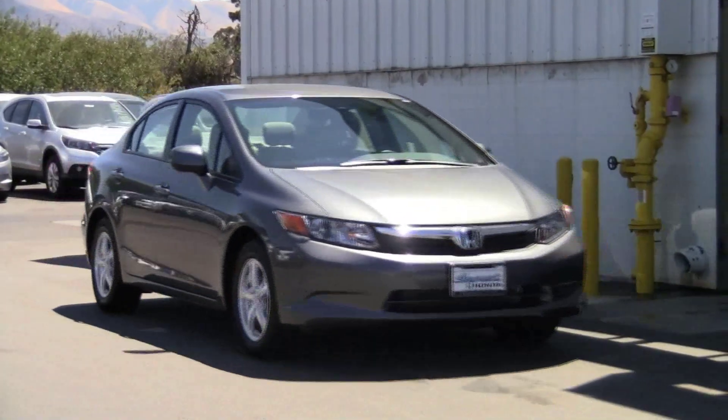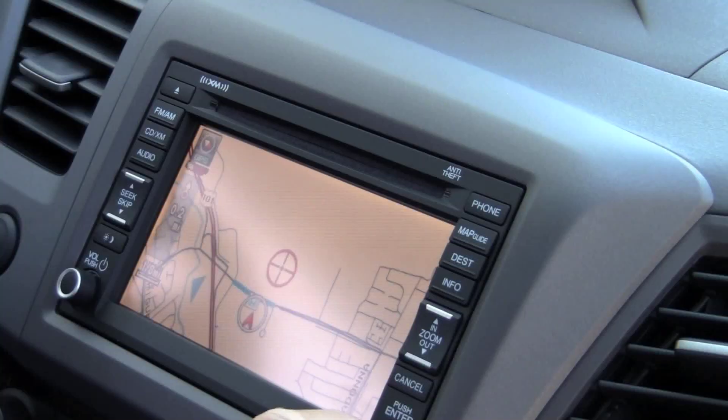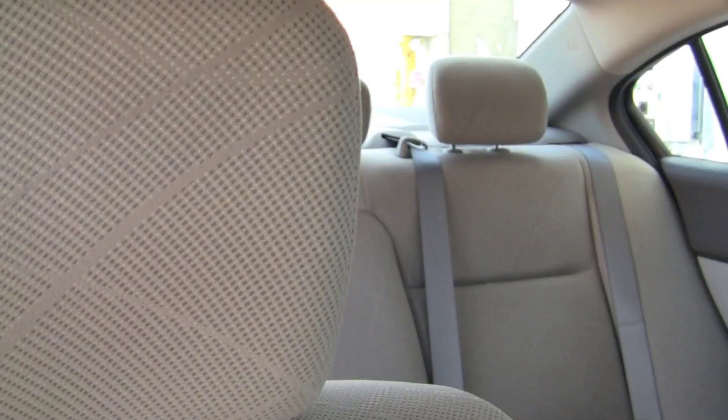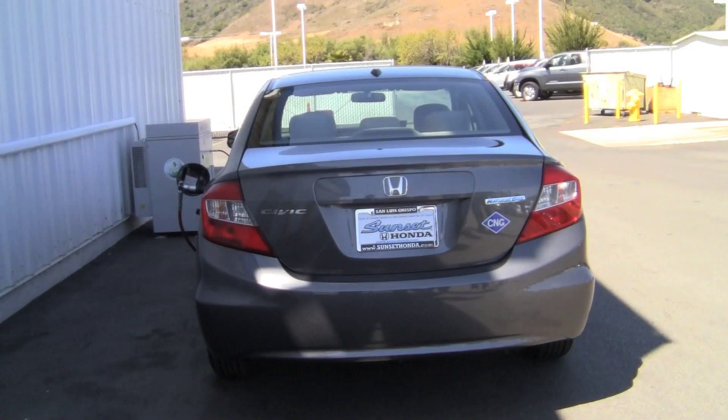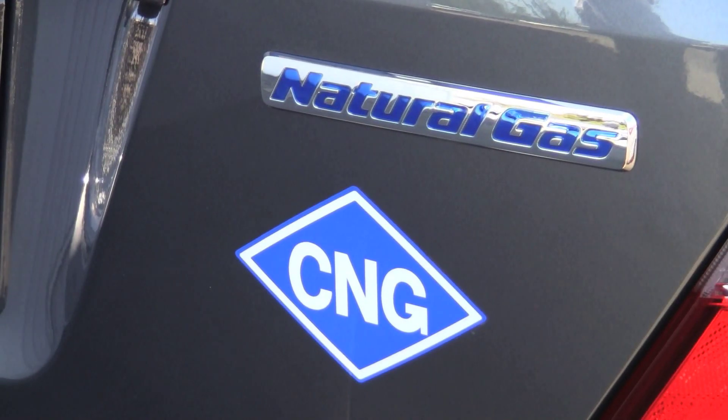There's a new type of car out on the Central Coast. It's sleek, user-friendly, and fun. But there's one feature that really sets it apart — one feature that holds the promise of a cleaner, more energy-independent future. This production Honda is powered entirely by CNG, or compressed natural gas.